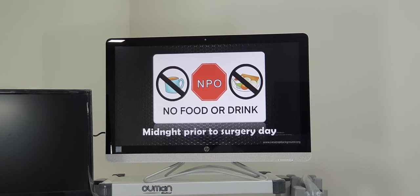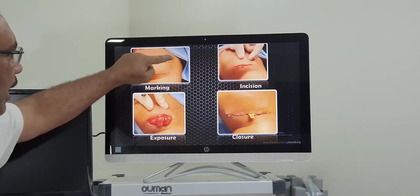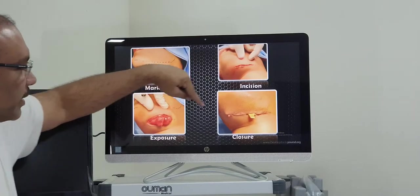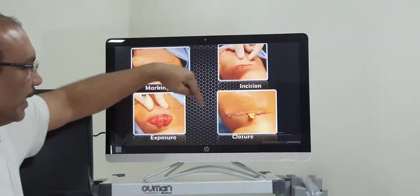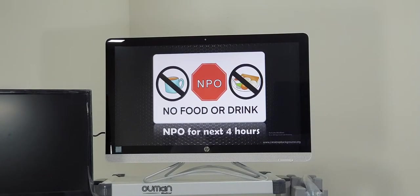For example, if you enter the theatre at 9 o'clock, by 12 o'clock you can be back in your room or ward. We make an incision in the submandibular region, deepen it, expose the whole cyst — the whole Ranula — remove it completely, and put a small drain. The drain is placed so that blood does not collect inside; if postoperative bleeding occurs, we would otherwise have to reopen the sutures, evacuate the hematoma, and re-suture. To avoid this, the drain is removed the subsequent morning.